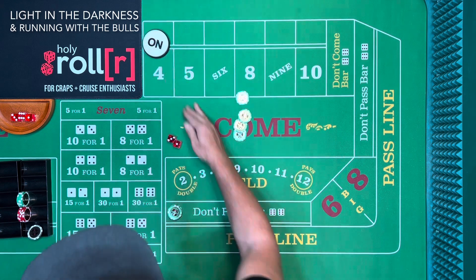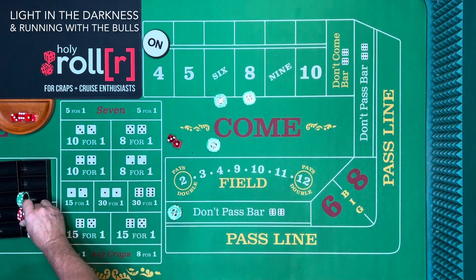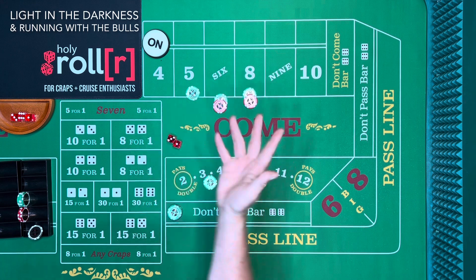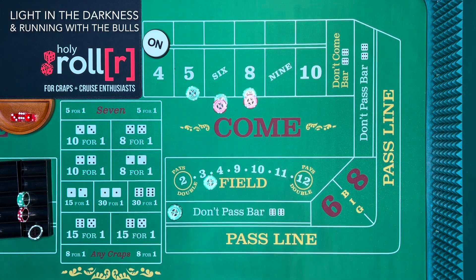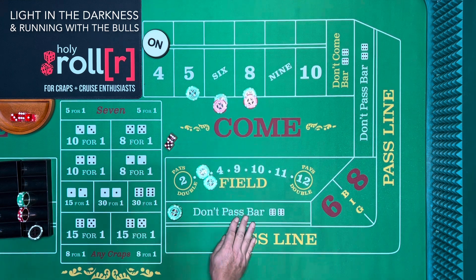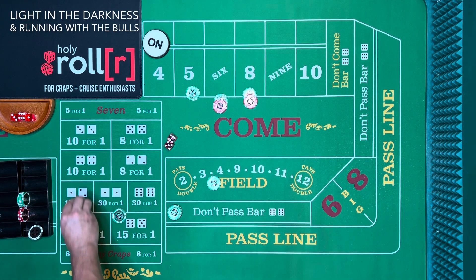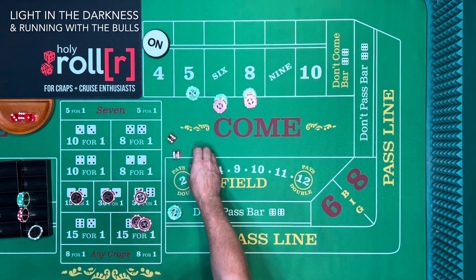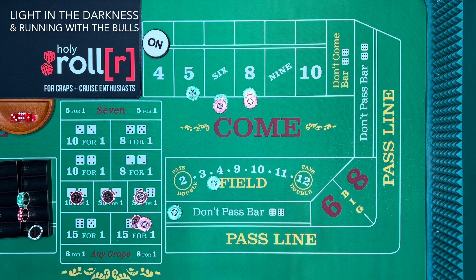This time it's a four. Instead of buying the four, let's be a little aggressive and get some hits on this shooter since we're losing. Hopefully it won't be one of these numbers because it would only win ten. We're being aggressive — this is a horn high yo: five dollars each on three numbers and ten dollars on the yo. See a horn, bet a horn and field — running with the bulls. Is it a bull with two horns or a unihorn? We'll see right here.